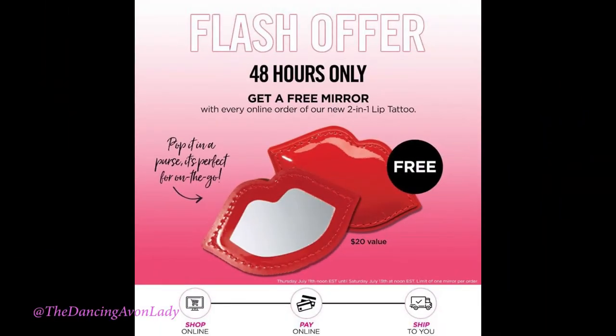Then Avon is going to include the adorable lip-shaped mirror into your order. It is so cute — you don't want to miss it. It's so cute and it's free.